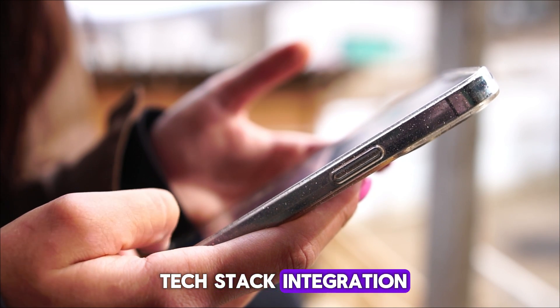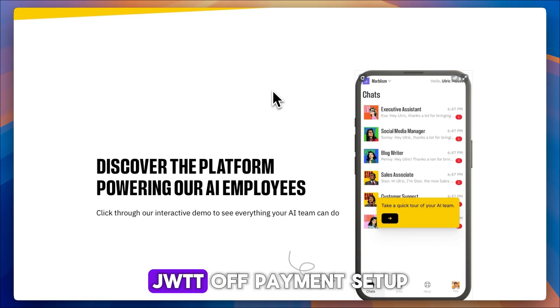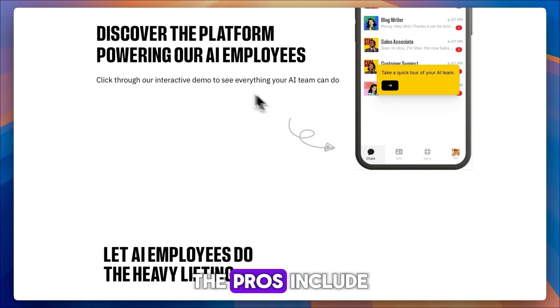You also get tech stack integration, which includes OpenAI for functionality, S3 for file uploads, JWT auth, payment setup, and one-click deployment.